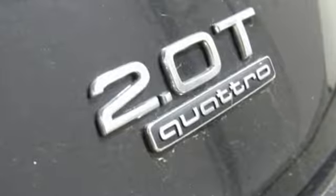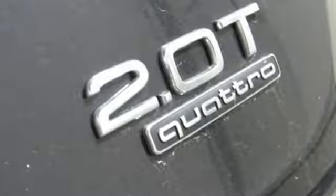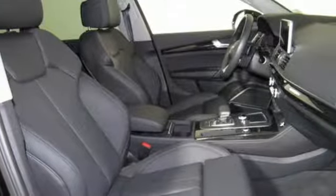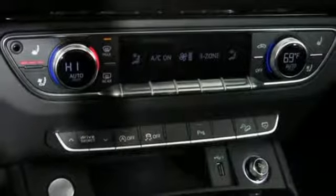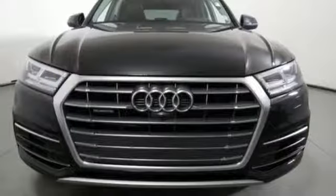Edmunds.com notes it's easy to see why the Q5 has such broad appeal, being a favorite pick for active singletons and small families alike. When you drive an Audi, the design and the performance make sure you stand out in a crowd.